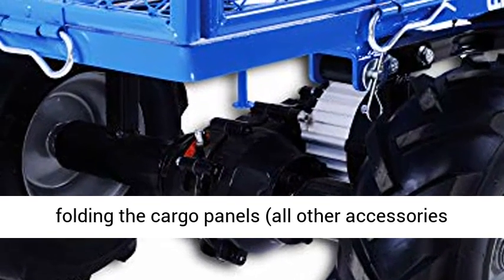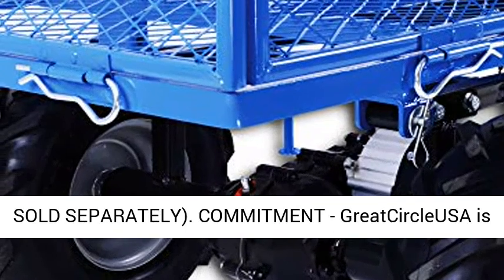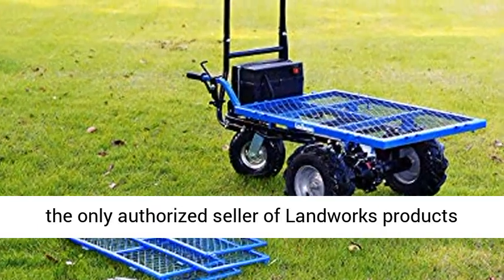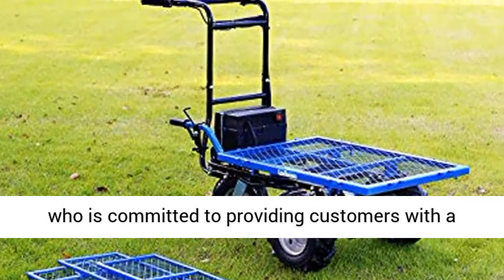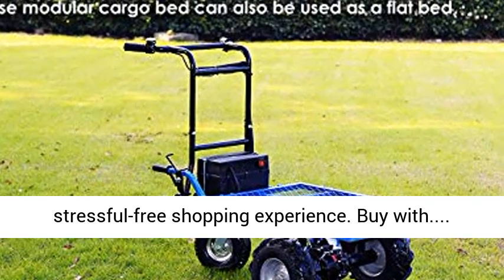Included is the all-purpose modular cargo bed, which can be used as a flatbed by removing or folding the cargo panels. All other accessories are sold separately. Great Circle USA is the only authorized seller of Landworks products, committed to providing customers with a stress-free shopping experience.